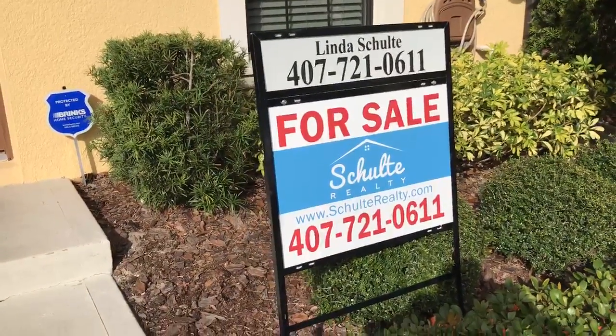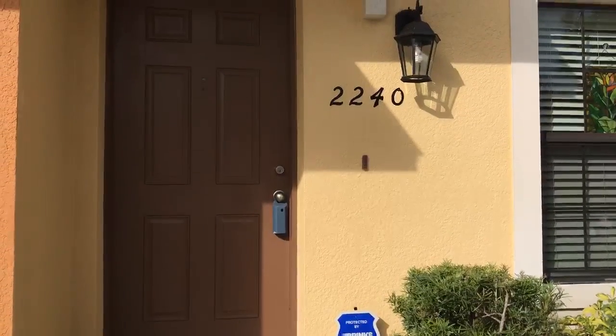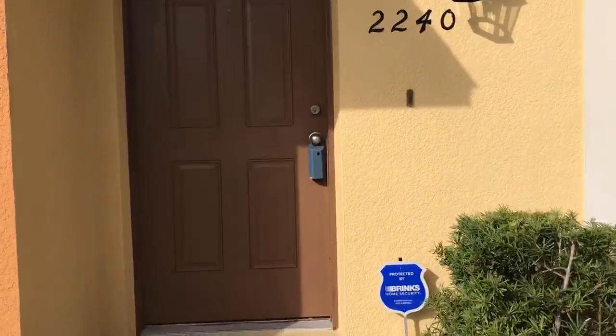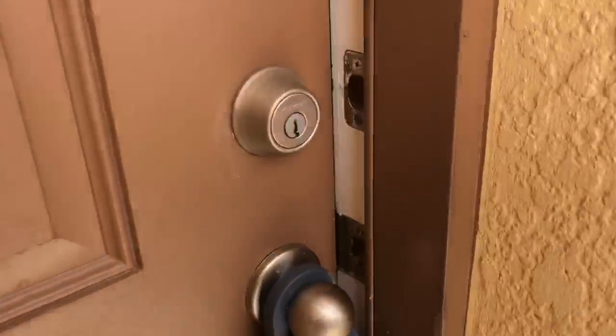Hi everybody, it's Linda Schulte. I'm here at my new listing at 2240 Trillium Park Lane in Sanford. It is a townhome and we're going to do a quick video here — we're going to walk inside and take a look at it.